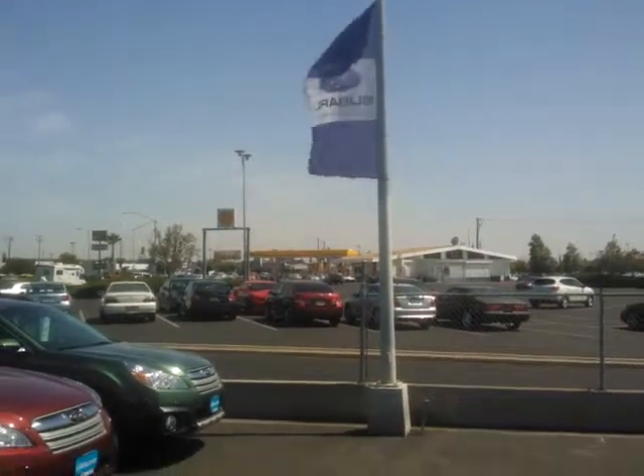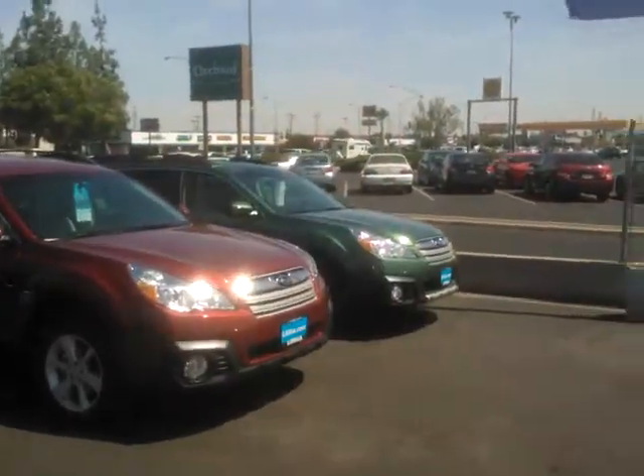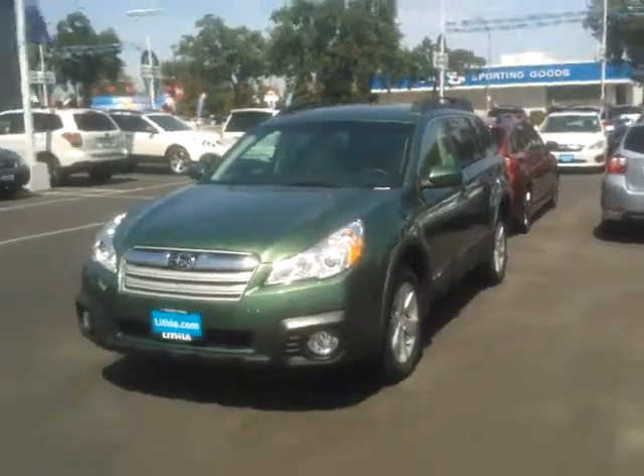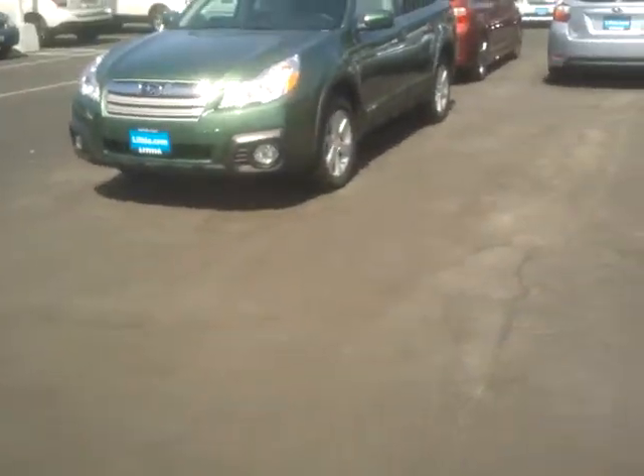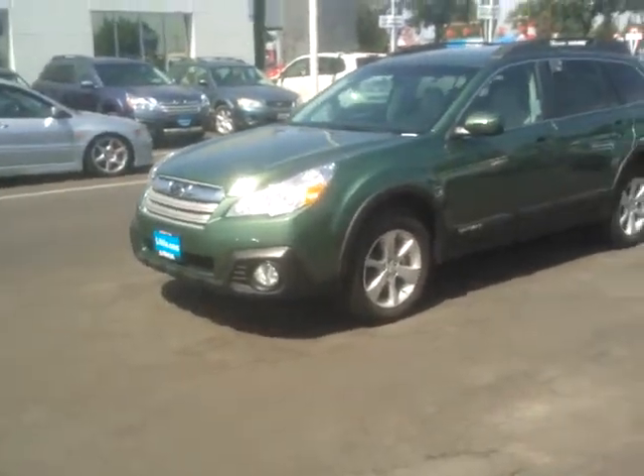Good afternoon, Tamara. This is Ed Monson, Internet Sales Manager at Subaru in Fresno, right next to Orchard Supply Hardware, Blackstone and Barstow, across the street from Big Five Sporting Goods. But I know that means nothing to you because you're hours away. As I mentioned in my phone message, I've helped a lot of people in your area.